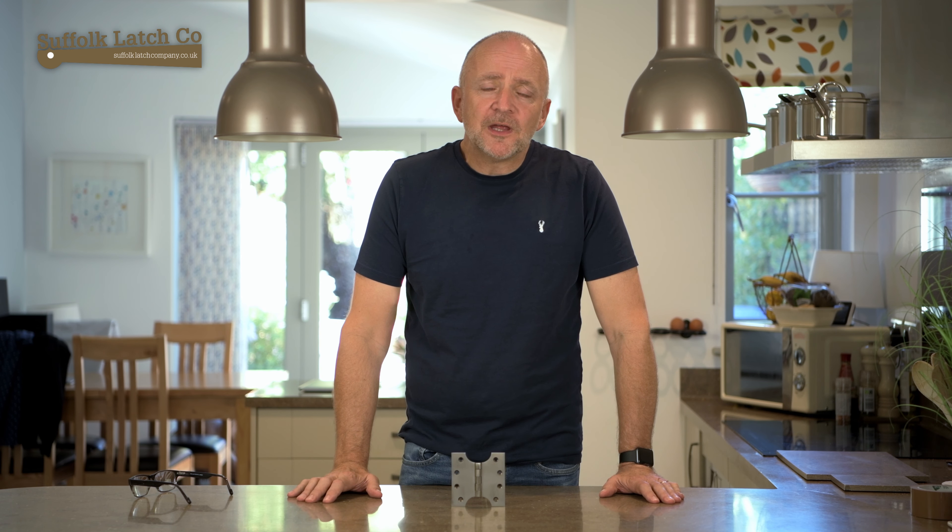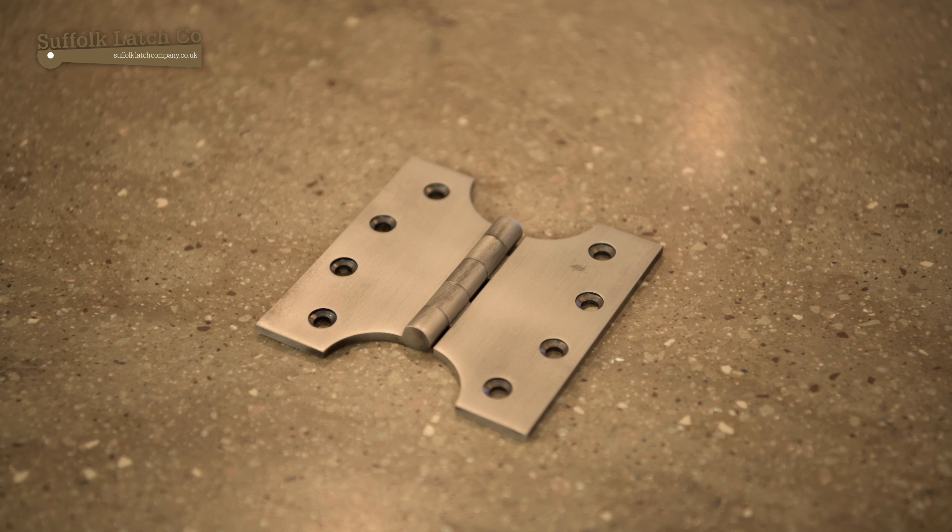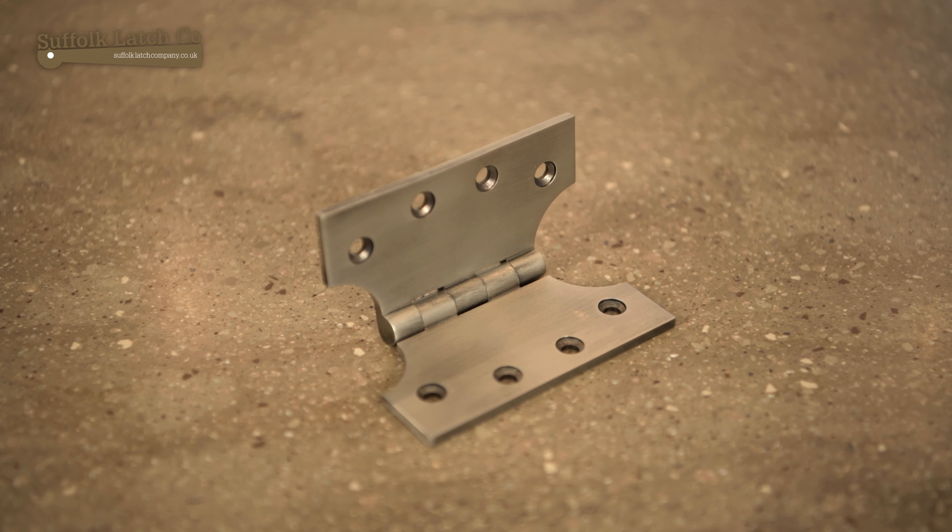Hi, my name is Carl from the Southlaps Company and today we're going to do a very short video on Parliament hinges — what they are, what they're used for, where the name came from, some security issues and also some security solutions.